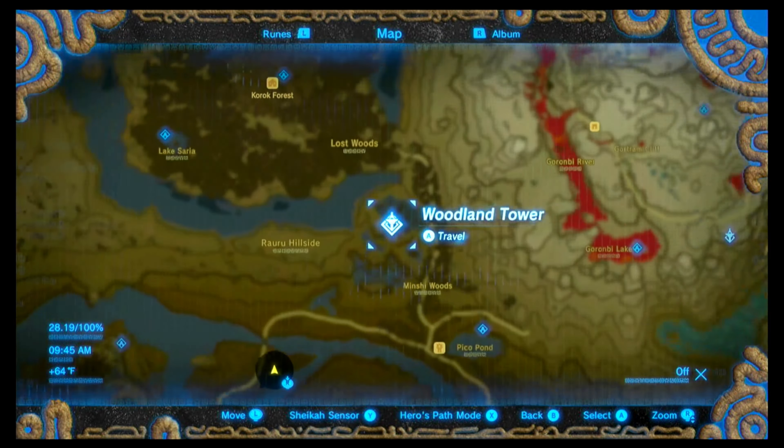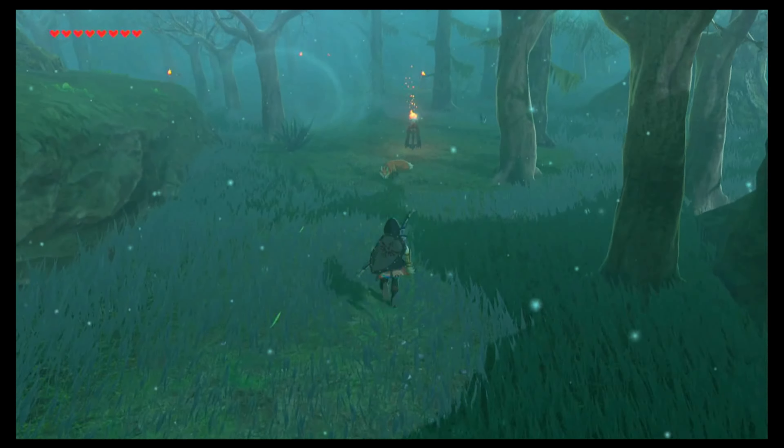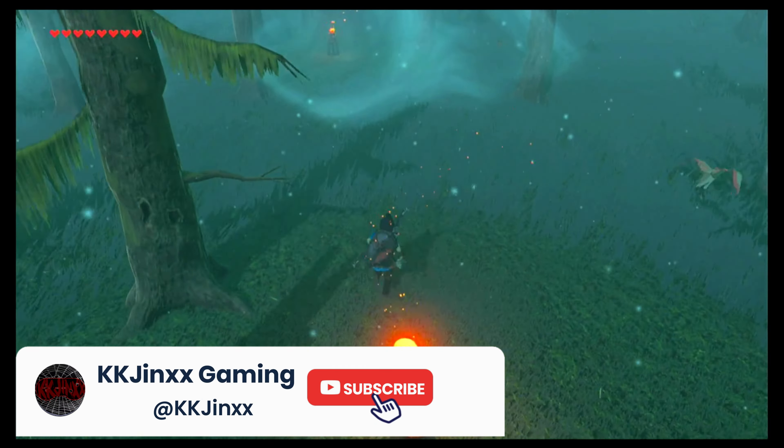Now that we're here at the entrance of the Lost Woods, make sure that you have an inventory spot for the torch. You can see these fire lanterns and the wind is blowing their embers — we need to follow those embers. That's the way we can go without getting sent back to the beginning. We're just going to keep following those embers until we get to an area with two fire lanterns and a torch on the ground.